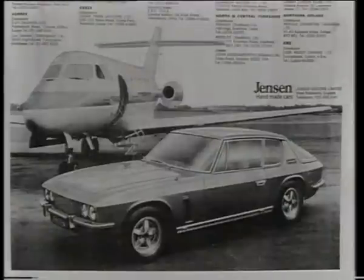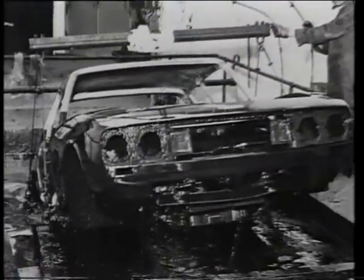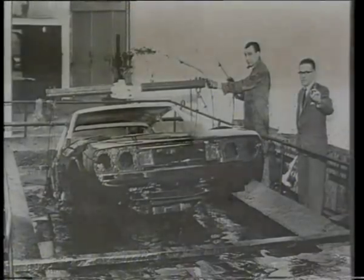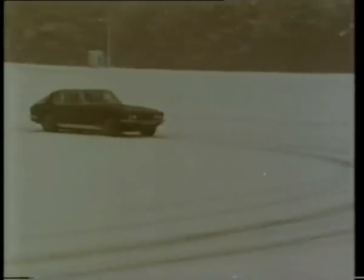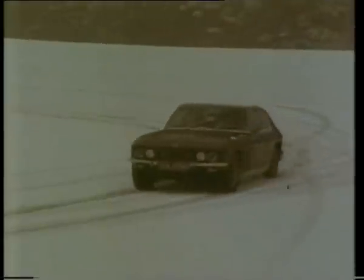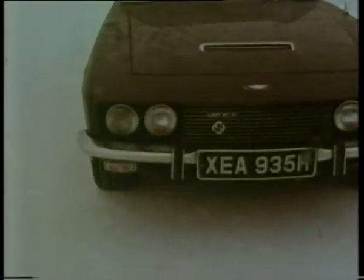Not only was the thing drop-dead gorgeous, it was British too. But the little factory in Kelvin Way had yet another surprise. The jewel in Jensen's crown was their awesome new FF — £5,200 worth of very special Interceptor, boasting four-wheel drive and anti-skid brakes. A technological tour de force, the FF was a motoring prodigy years before its time. Jensen boldly called it a formula for the future and scooped the 1966 Car of the Year award.